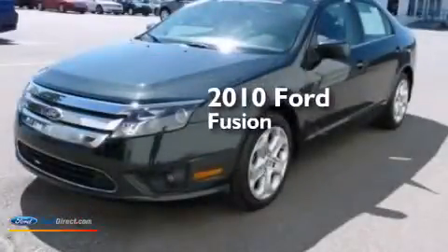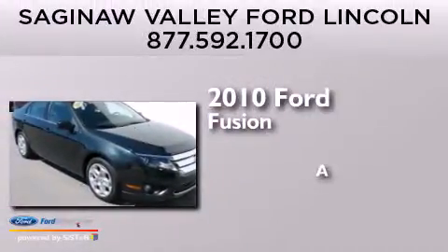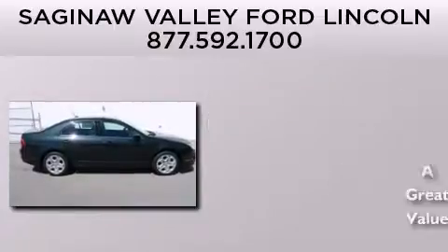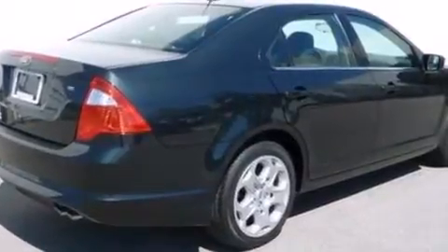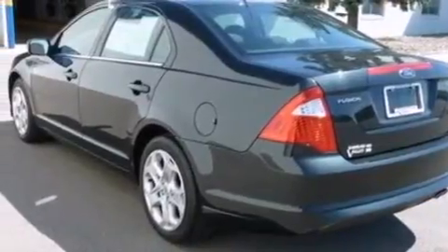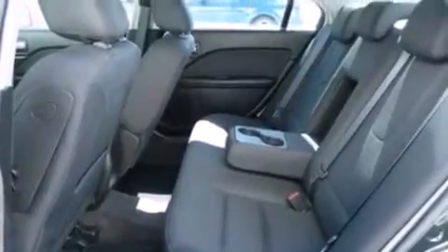This is a certified pre-owned 2010 Ford Fusion. Its top features include 100% commercial free Sirius satellite radio, a double wishbone independent front suspension, traction control and stability control systems, and a tire pressure monitoring system.